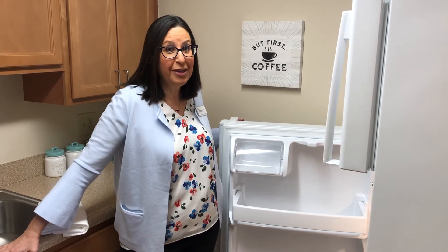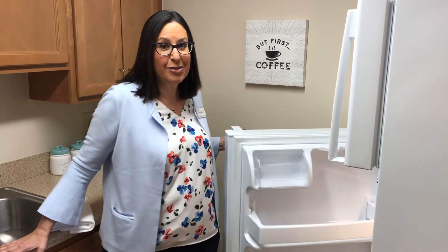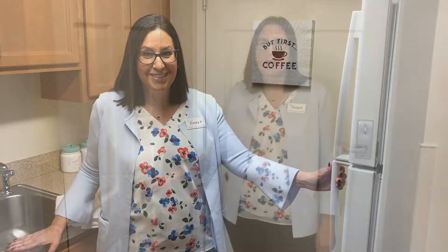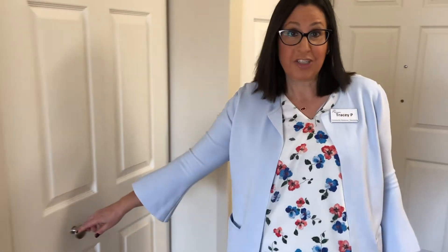Although we serve dinner Monday through Friday, you're going to want to prepare your breakfast, lunch, and weekend meals — and you've got plenty of space to do that here in your kitchen. We've got a wonderful storage closet upon entry to your apartment, and next to that a very spacious coat closet.